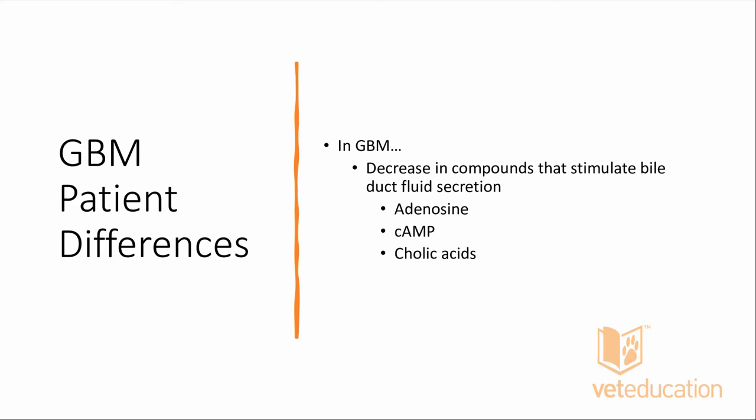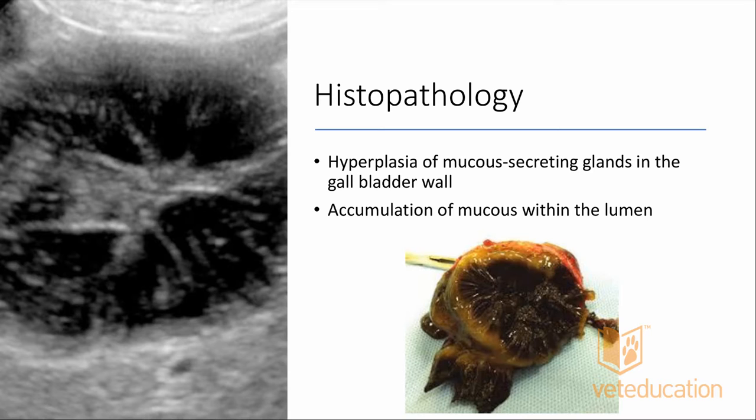Regarding exogenous corticosteroid administration as a possible risk factor: it could potentially be a risk factor, but it is not written about much in the literature. Most of the hyperadrenocorticism discussed in relation to gallbladder mucoceles is endogenous, not iatrogenic hyperadrenocorticism. Great question though.